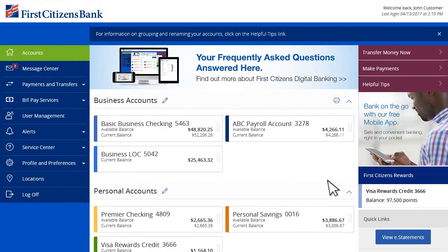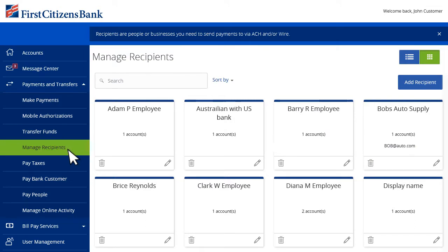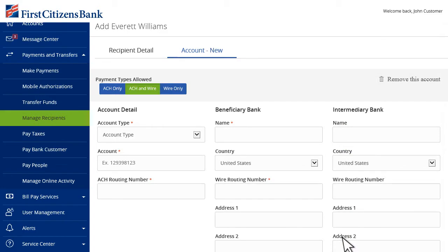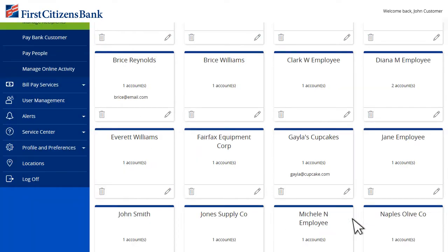First Citizens Digital Banking arms you with powerful financial management tools to manage your payments and transfers. Your business can enroll in ACH or domestic wire services by contacting your branch. Adding a new recipient is simple — just complete the requested contact information, then decide which types of payments will be allowed, enter the account information and save the data. Now future payments can be set up with the click of a button.